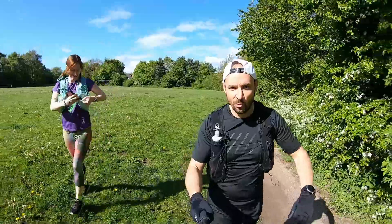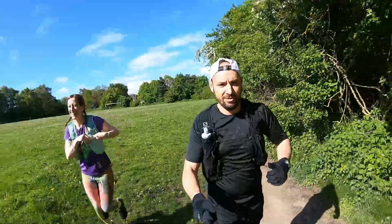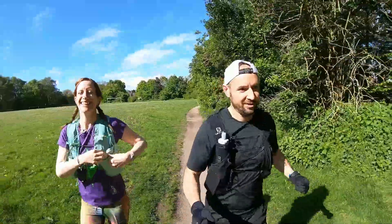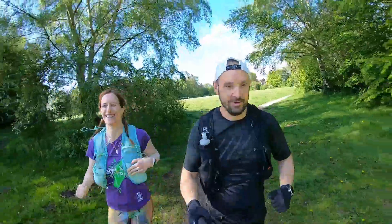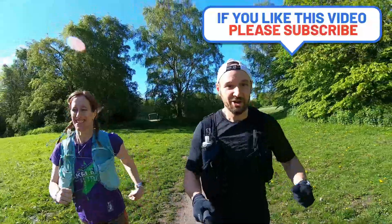We're 0.02 miles into the run and Laura's already dropped her phone. First rule of ultramarathon training — sort yourself out and check and pack before you go!